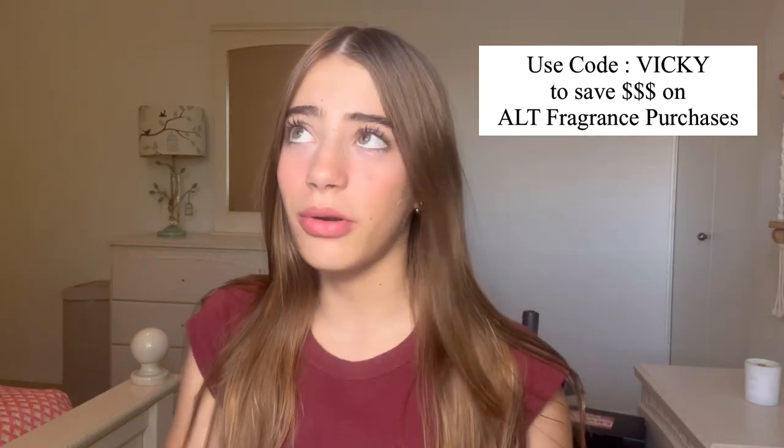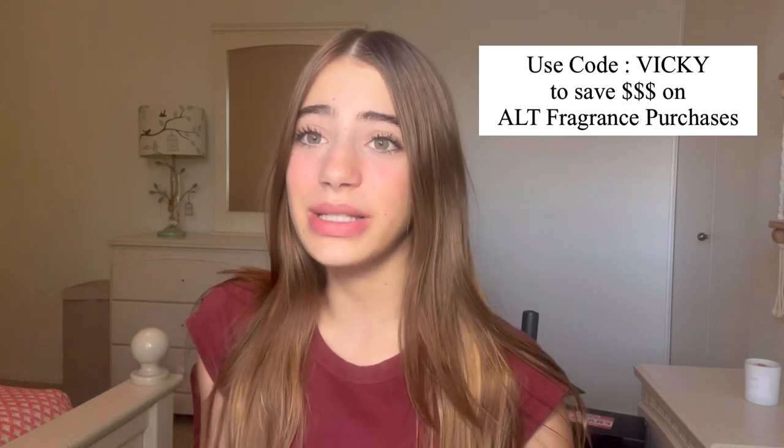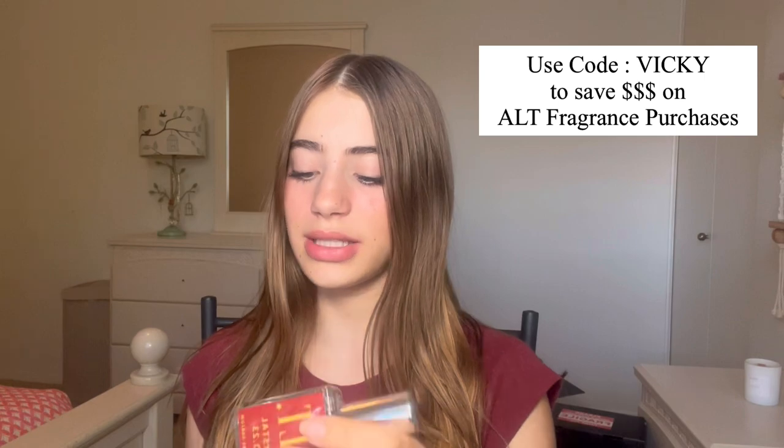I'll be honest — I can't tell you if it smells similar to Baccarat Rouge because I've literally never smelled it. But it honestly smells like Cloud by Ariana Grande. So if you guys want a dupe for Ariana Grande Cloud or Baccarat Rouge, I think this smells exactly like it — just a tiny extra note. I was like, who in the Ariana Grande is this!